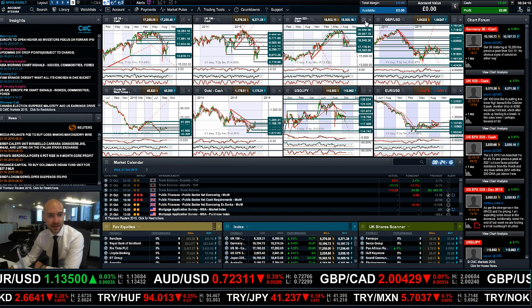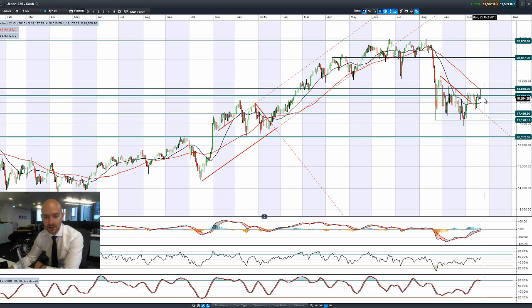Let's have a quick look at the Japan 225, which is having a great start. On the back of that bad-news-is-good-news mantra, supported by the 55-period SMA, 18648 has been a potential resistance and that's pretty much where we stopped today. We do have a sell signal on the Slow Stochastic, which is maybe helping to push it down after such an aggressive move this morning, with 18306 being potential support and 18648 being potential resistance.